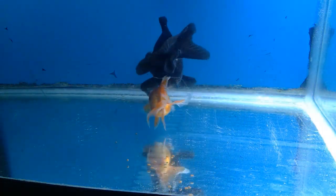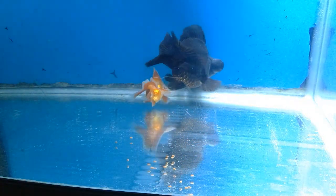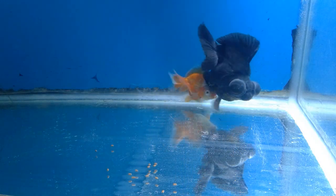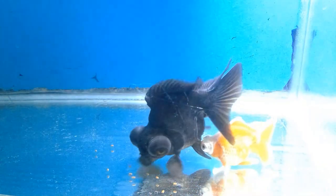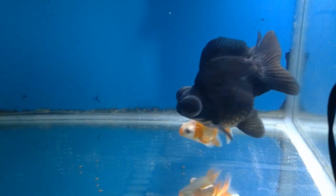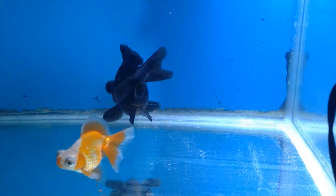Here are a few clips of my male - he is in quarantine right now, hence the tank is a bit unattractive with an awful blue background. He does look a lot like a Ryukin, very deep with a bulldog sort of look. He's the black one, and the orange one is a butterfly telescope female who is a lot younger and smaller.